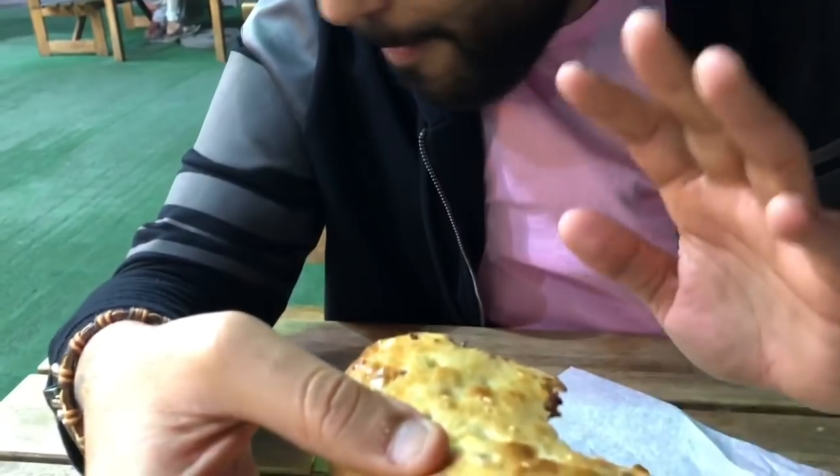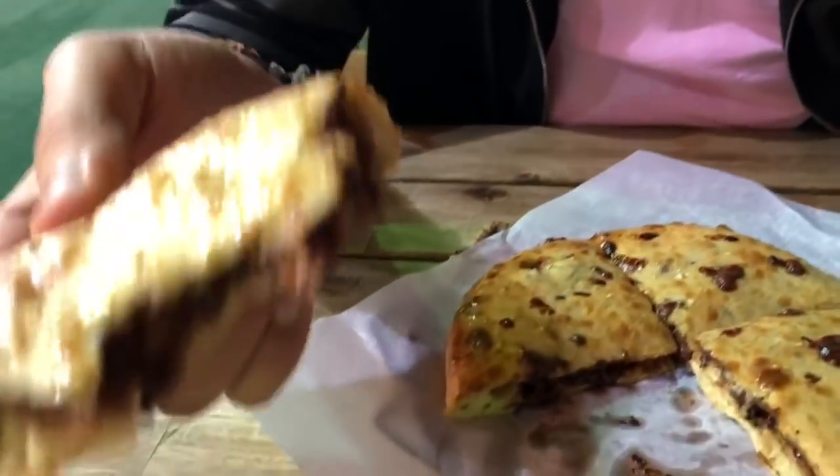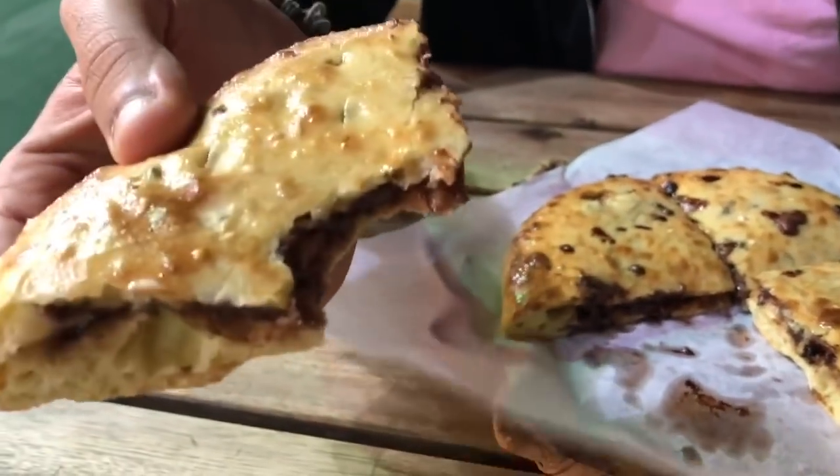Pakistanis out there, for that matter anyone out there, if you've heard of the word naan and Nutella, this is it, guys. I'm going to try this now and tell you guys how it is. Oh my God, I'm wrapping this up. I'm taking this straight home and I'm going to keep this to myself.